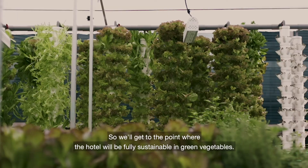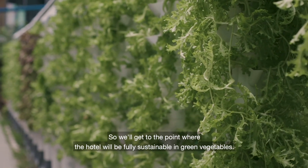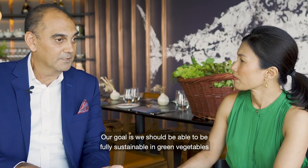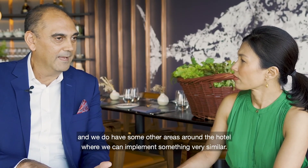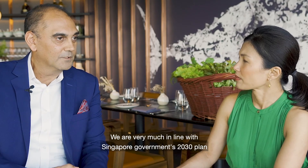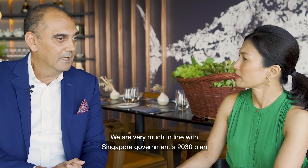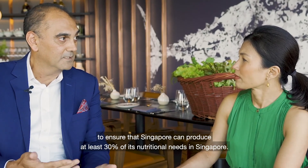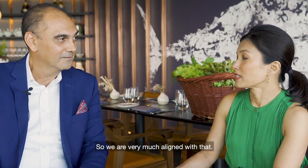Will you get to a point where the hotel will be fully sustainable in green vegetables? Our goal is to be fully sustainable in green vegetables. We do have some other areas around the hotel where we can implement something very similar. We're very much in line with the Singapore government's 2030 plan to ensure that Singapore can produce at least 30% of its nutritional needs locally. We're very much aligned with that.